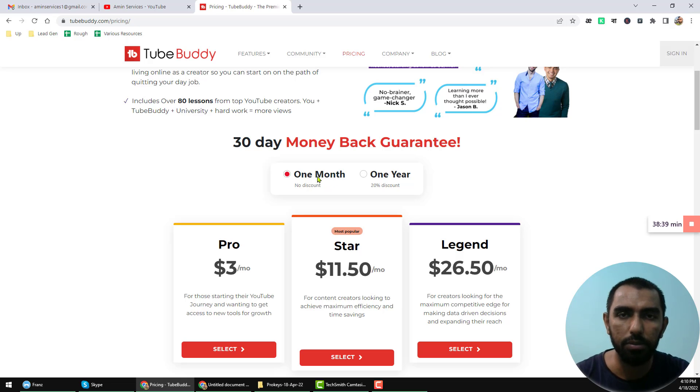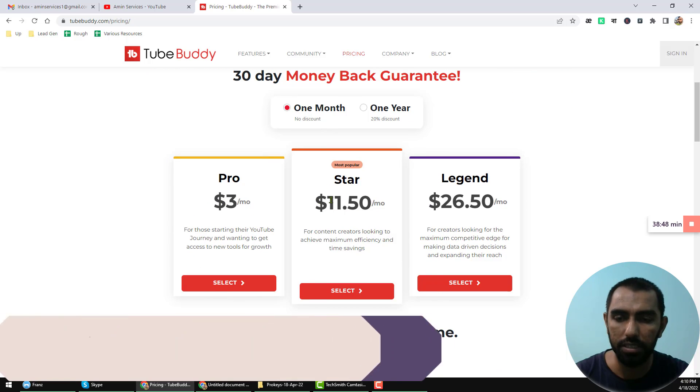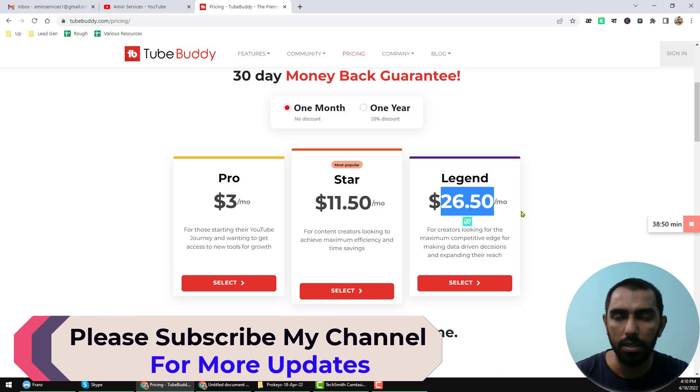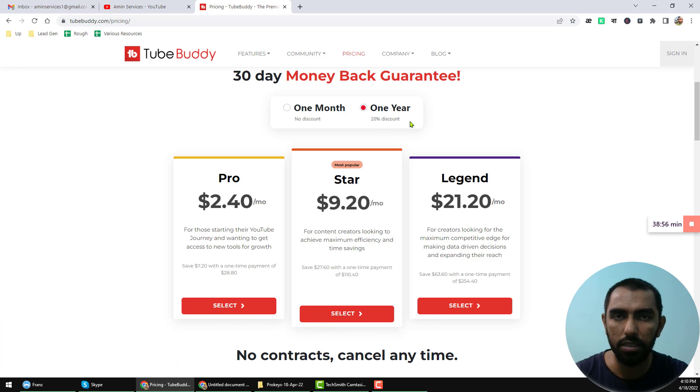One time payment system, monthly payment system, and yearly payment system. If you select the monthly payment system, you have to pay this amount for the Pro, Star, and Legend account. But if you select the yearly payment system, you will find a 20% discount and you have to pay this amount for the Pro, Star, and Legend account.